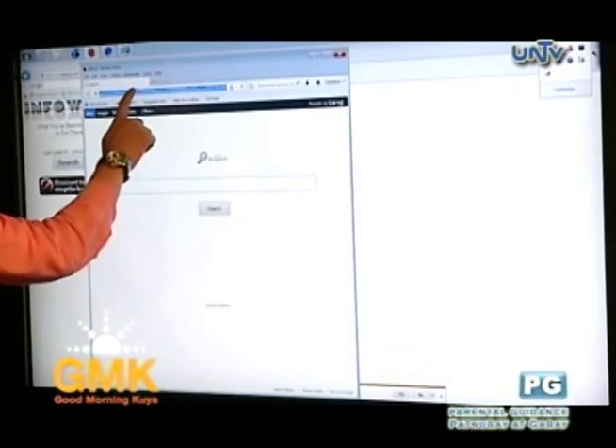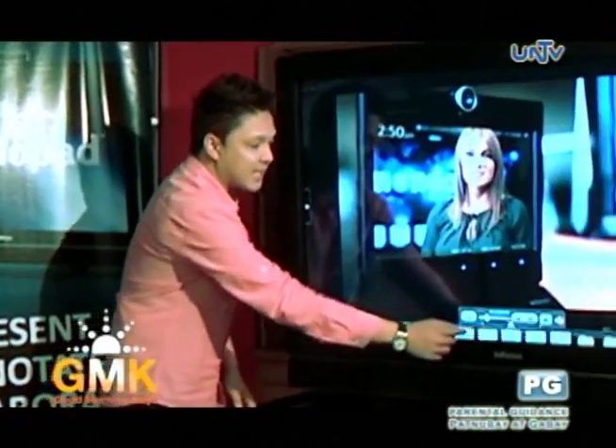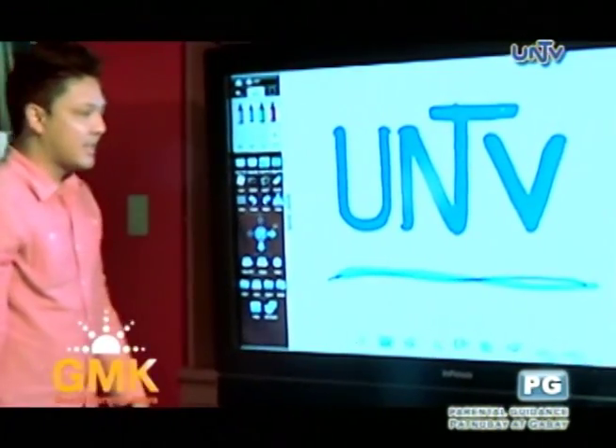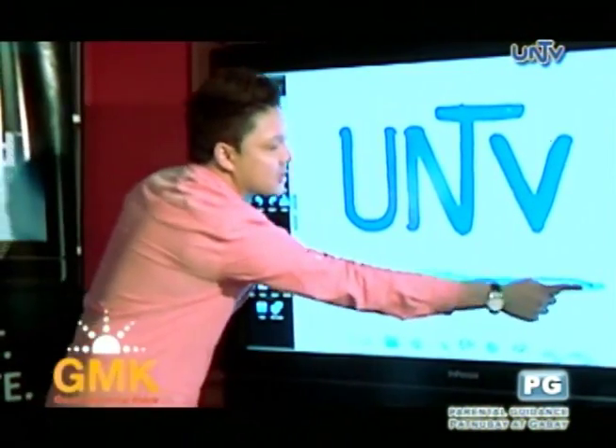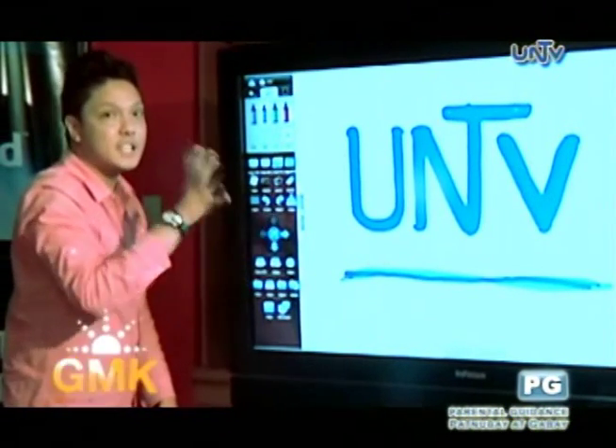The difference between Mondopad and other products is that it is all-in-one. For example, it has an interactive whiteboard function — you can write, make annotations on your presentations, and save or send them right away.